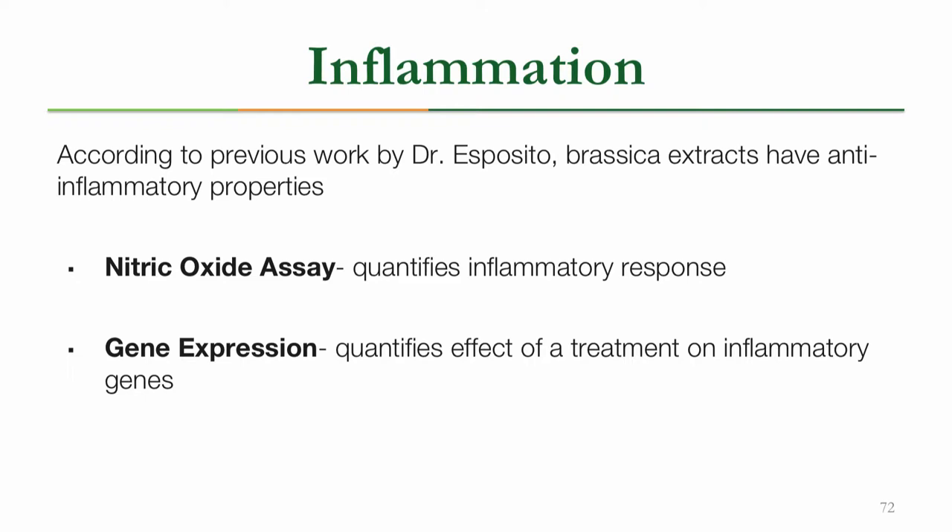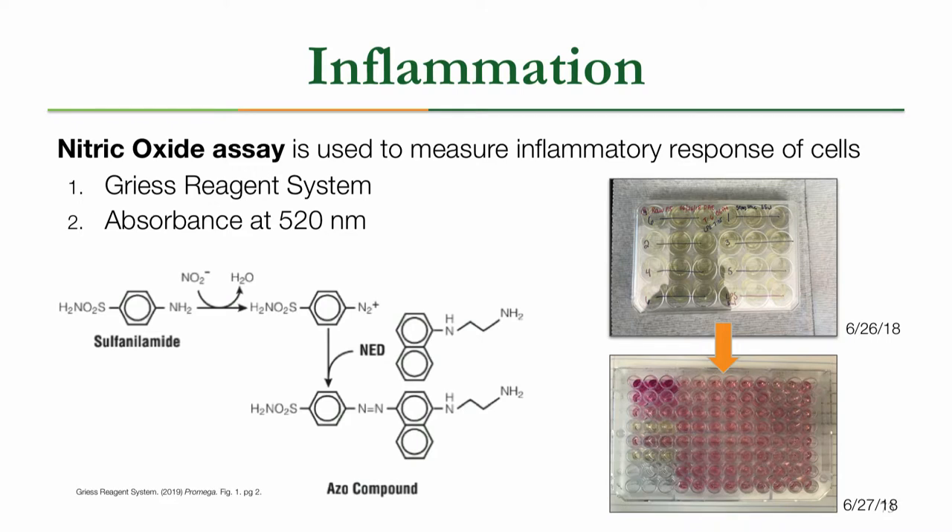Dr. Esposito's work found that Brassica plants have significant anti-inflammatory properties, so to further investigate this we performed two different assays. The first is a nitric oxide assay, which quantifies the inflammatory response, and the second was a gene expression assay, which identifies how treatment affects inflammatory genes. For the nitric oxide assay, we seeded macrophage cells and treated them with Brassica extracts. Nitric oxide is a signaling molecule in the inflammatory response, so we induced inflammation by introducing the bacterial component LPS. Because nitric oxide can't be detected directly, we performed a Griess reagent system, which converts the nitric oxide byproduct into something measurable — as you can see in the picture, the pink wells are indicative of nitric oxide production.